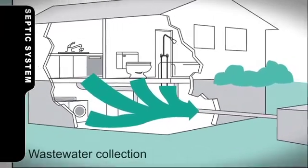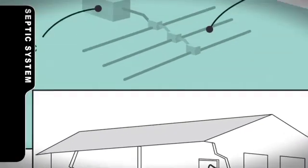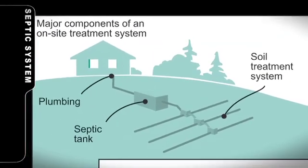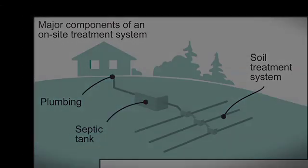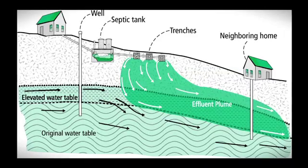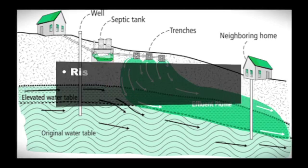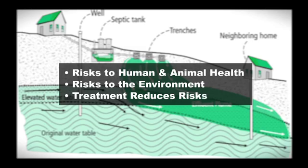Proper treatment of sewage recycles water back into the natural environment, which reduces health risks to humans and animals, and also prevents surface and groundwater contamination. A typical septic system is composed of a septic tank and a soil treatment area that is either below grade in a drain field or above grade in a mound system. We must clean the wastewater we use before it can be safely recycled back into the natural environment. Proper handling and treatment of sewage will protect our waters and our cells from contamination.